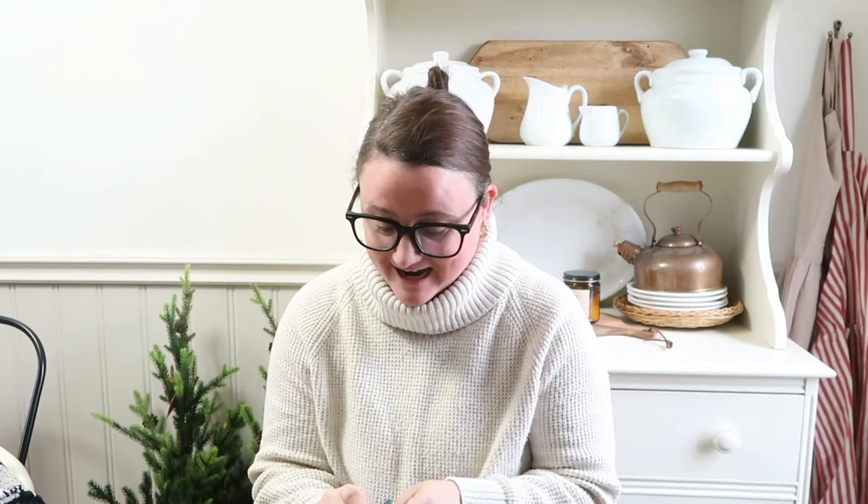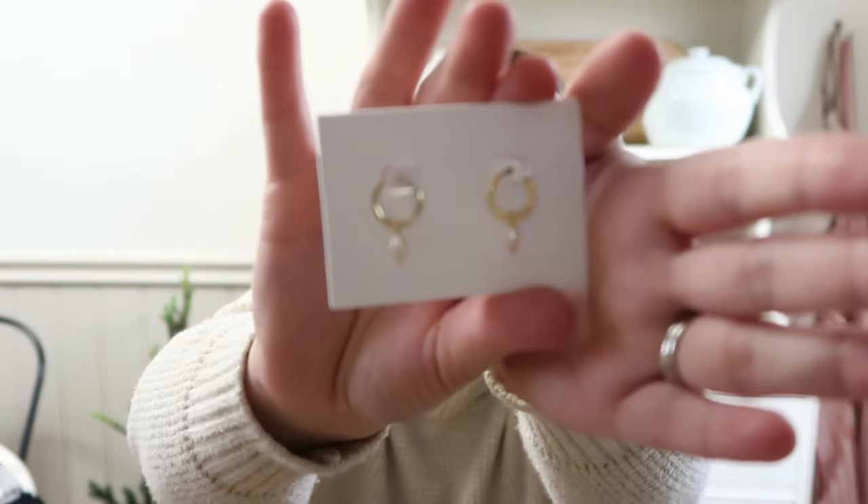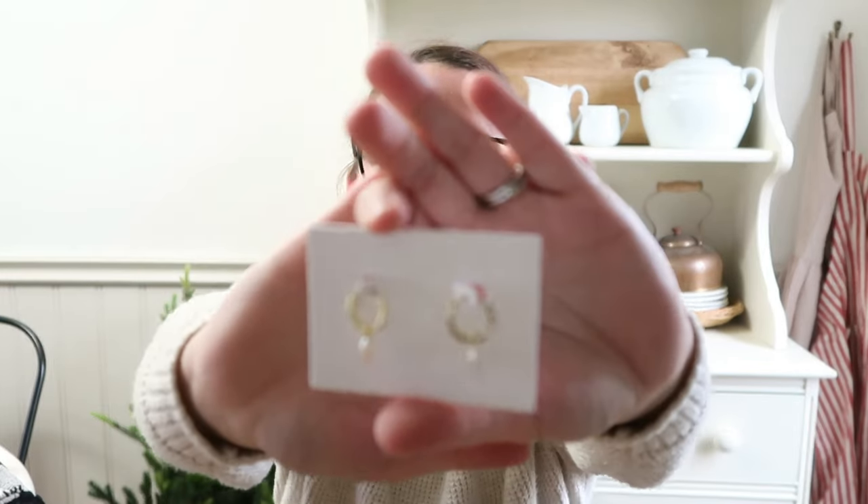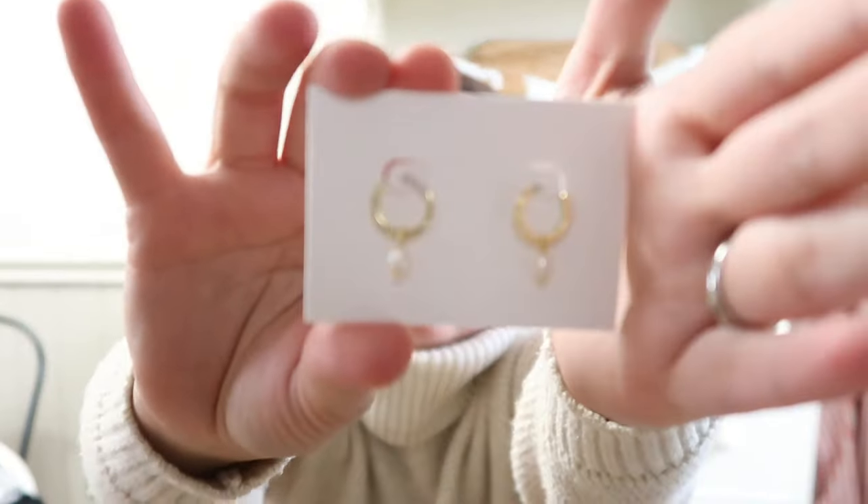They offer free shipping in the US and affordable shipping for international orders. They also sent me two new items to share with you guys. These ones are little hoops with pearls on them — how cute are those? These are going to be perfect for Christmas. They're called Frida and they are just stunning — I cannot wait to wear these this holiday season.